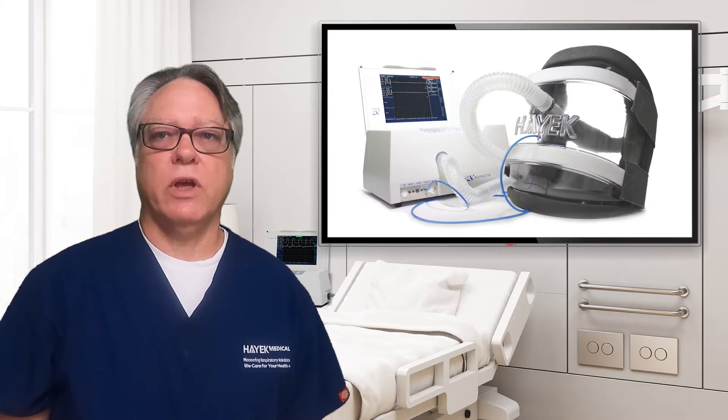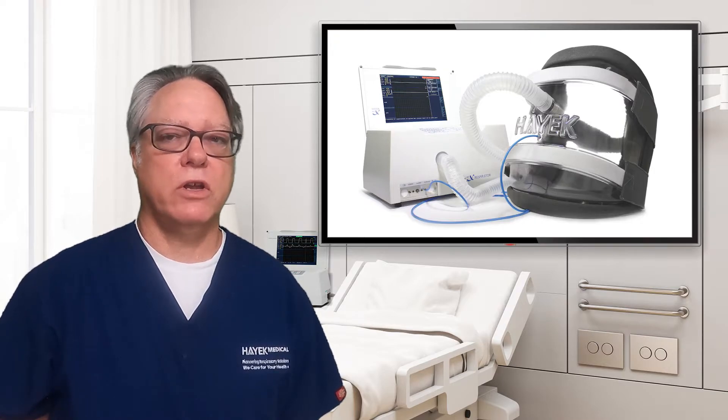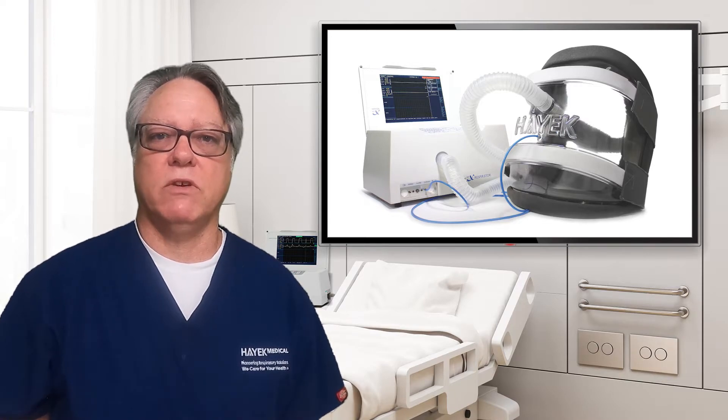Dr. James Harreth is credentialed as both a pediatric and adult critical care practitioner. He has worked with BCV in Buffalo since early in his career. In a recent recorded presentation, he describes some of his experiences using BCV.